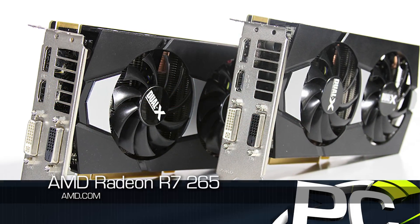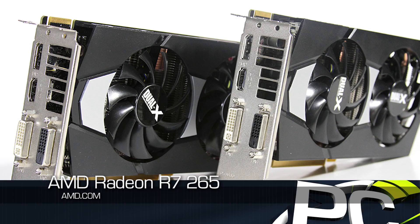We're looking at the Radeon R7 265 graphics card, which as the name implies, sits between the R7 260X and the R9 270 and 270X.